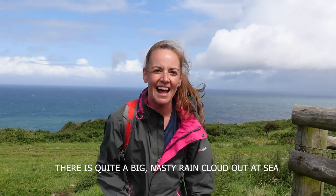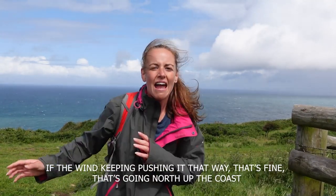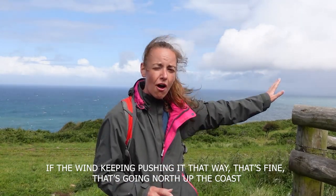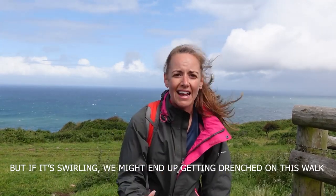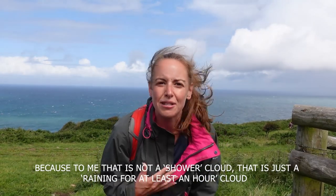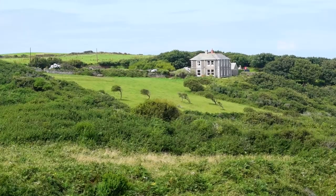There's quite a big nasty rain cloud out at sea that we've been keeping a close eye on. If the wind keeps pushing it north up the coast back towards Boscastle and beyond, that's fine. But if it's swirling, we might end up getting completely drenched, because to me that is not a shower cloud — that is an at-least-an-hour-of-rain cloud.